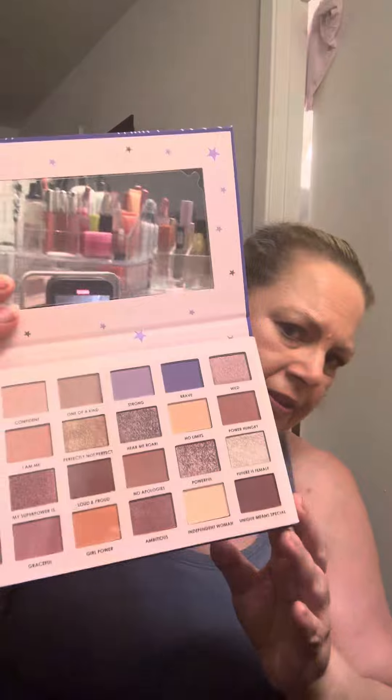And this is an Anastasia stick contour plus highlight, and this is in banana. So this is what it looks like. Dr. Brandt luminizing primer — here's what it looks like, it's very colorful.